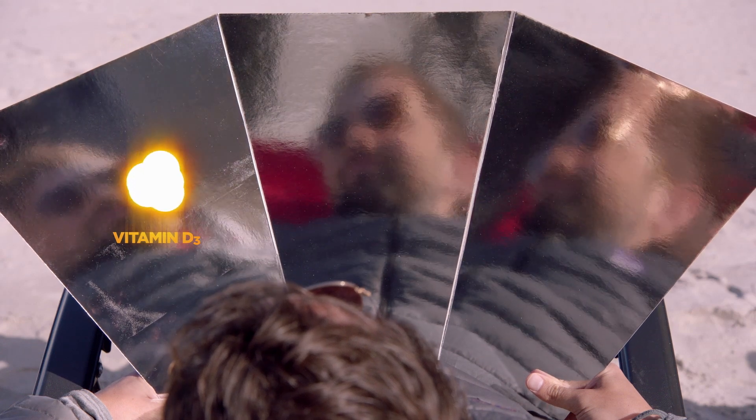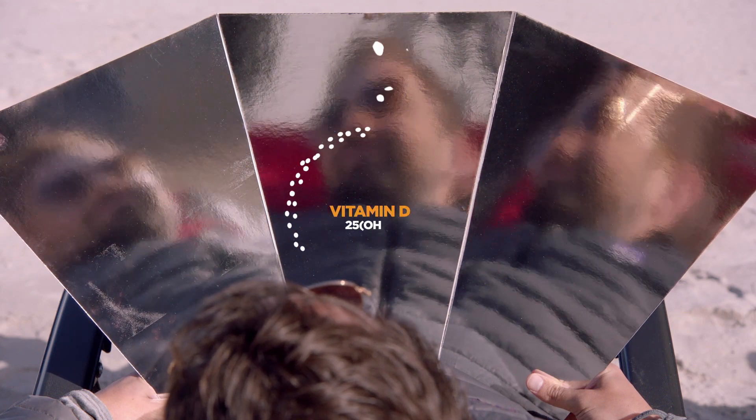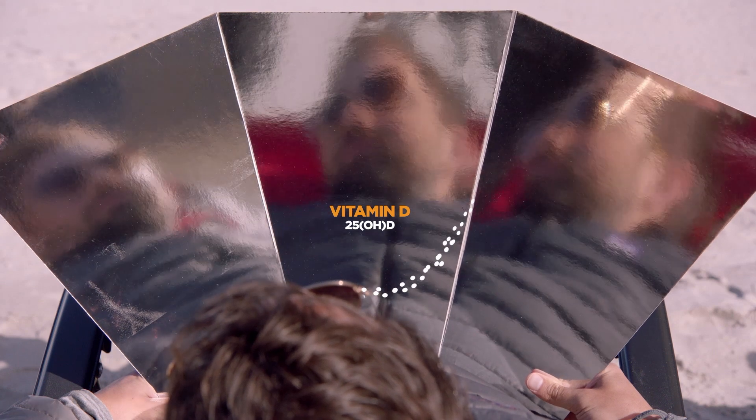This is the same molecule found in cod liver oil. It then travels to the liver, where it's converted into the form that doctors measure in our blood. This is then activated by the kidneys.